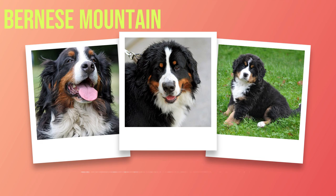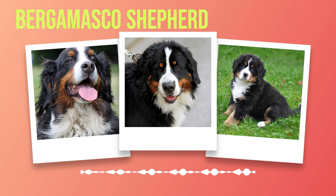Bernese Mountain Dog: A Guide to the Breed's Characteristics and Care. Chapter 1: Introduction. In the vast world of dog breeds, there exists a majestic and gentle giant known as the Bernese Mountain Dog. Originating from the Swiss Alps, this breed has captured the hearts of many with its striking appearance and endearing personality. To truly appreciate these remarkable creatures, it is essential to delve into their rich history and understand their unique traits.